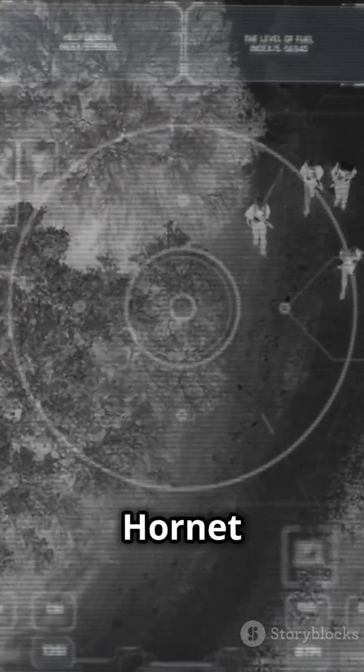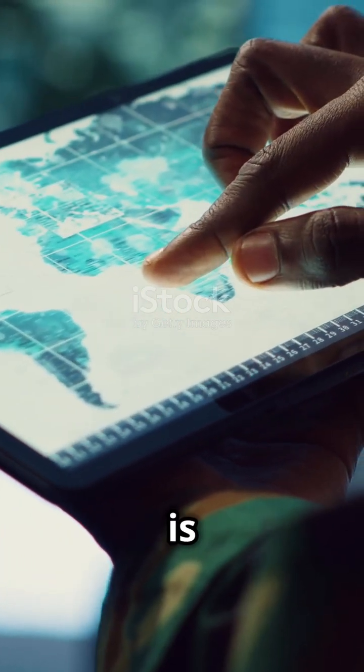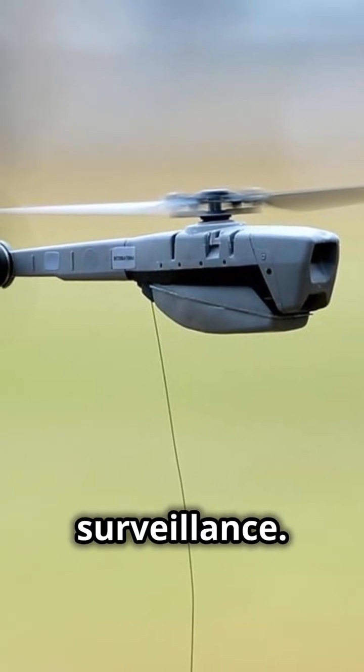From the original PD-100 to the advanced Black Hornet 3, its evolution includes better thermal imaging and GPS jamming resistance. Used by military units worldwide, this nanodrone is a game-changer in modern combat. The Black Hornet Nano is redefining what's possible in battlefield surveillance.